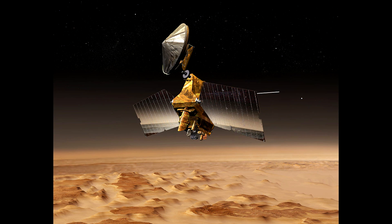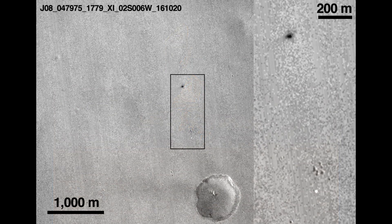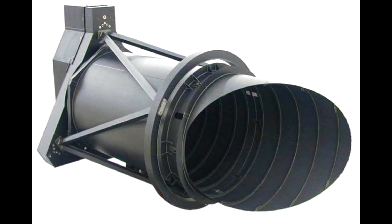Almost immediately afterwards, the Mars Reconnaissance Orbiter was able to capture an updated image using its context camera — a lower-resolution camera designed to scan the surface and look for things of interest. But just yesterday, they were able to get the HiRISE camera onto the target.